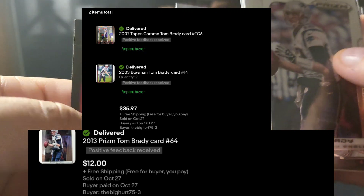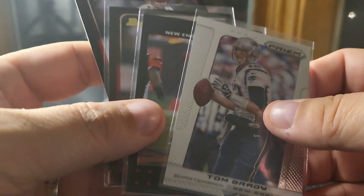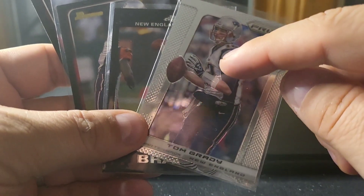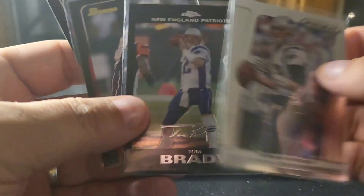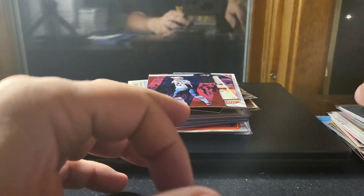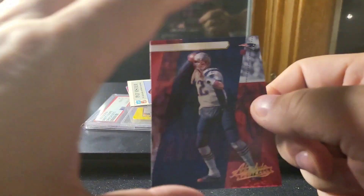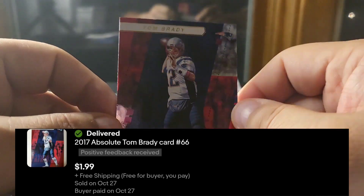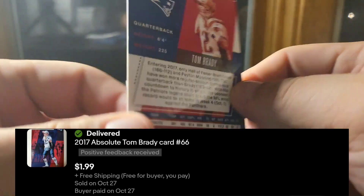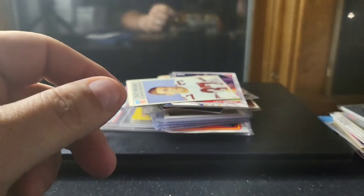A few Brady cards here to one buyer: a 2013 Prizm, a 2007 Topps Chrome, and two 2003 Bowmans. I had sent the buyer an offer on one card, they accepted it, and then bought these others — so the offer strategy is gaining me extra sales. Here's another Absolute Brady — I've been selling these like mad, I had big quantity of them. Sometimes things just catch fire and you keep selling.